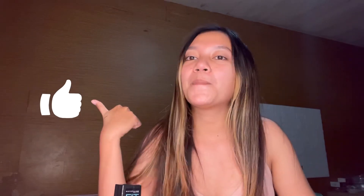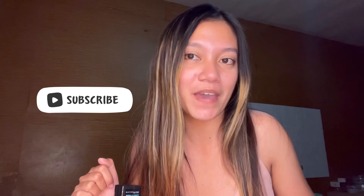And that ends our haul! I hope you enjoyed watching as much as I enjoyed filming it for you guys. Thank you so much for watching, and if you liked this video, hit the like button. Subscribe to my YouTube channel if you haven't, and I will see you in my next one. Ciao!